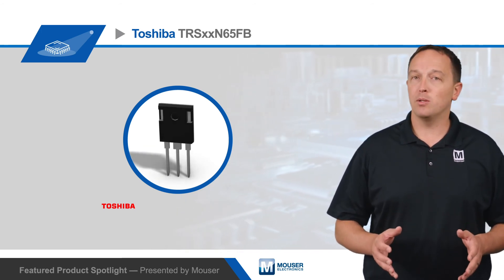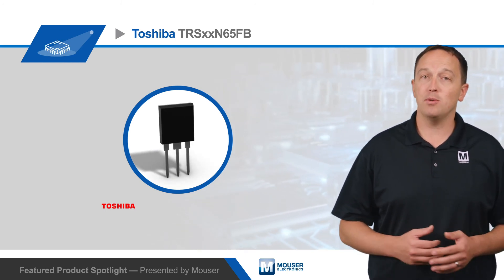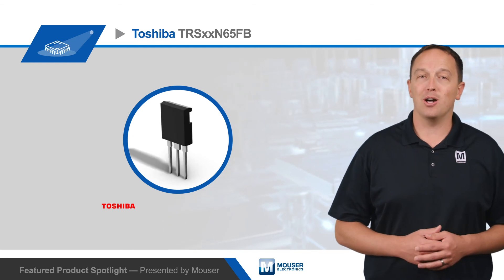To learn more about Toshiba's second-generation TRS N65FB silicon carbide SBDs and their improved JBS chip design, visit mouser.com.